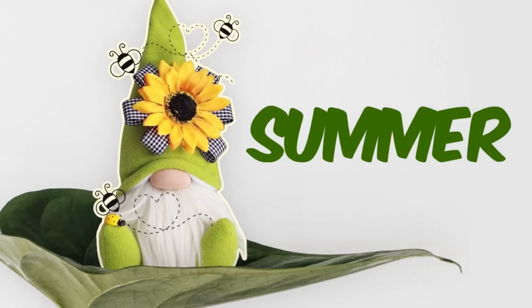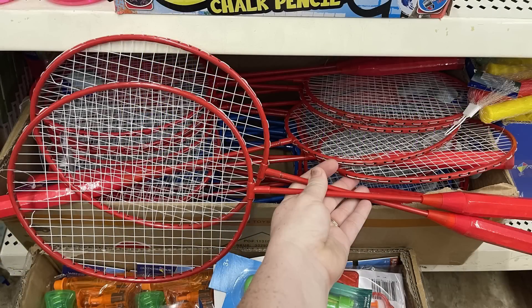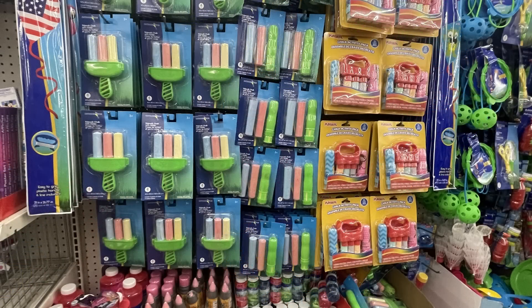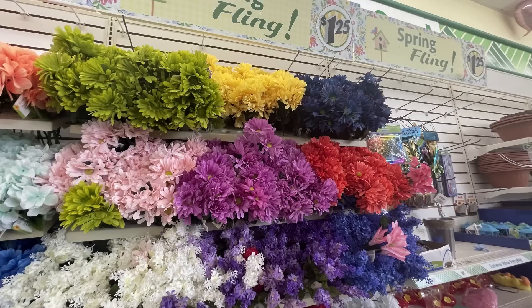For the few summer items they have out, they just started to put out their badminton rackets in red and blue for $1.25 each, and you can get the packet of birdies — I believe you get four in a bag for $1.25. They also have tons of their Easter sidewalk chalk and a whole bunch of their springtime flowers, which have been restocked this week.